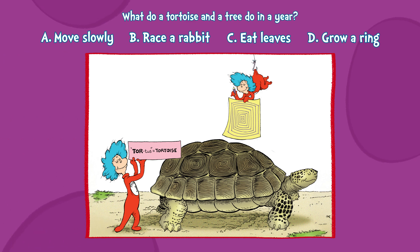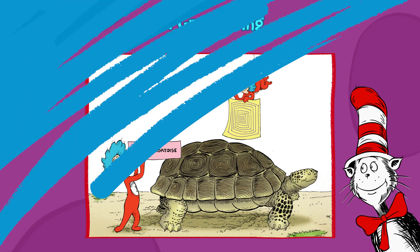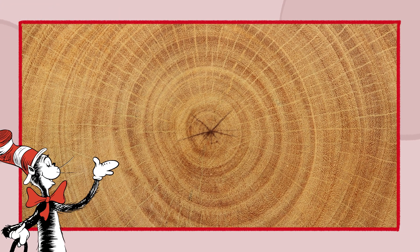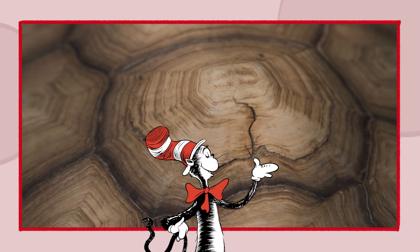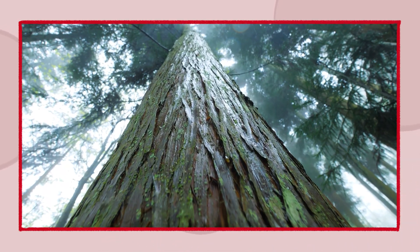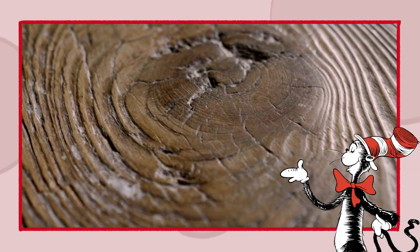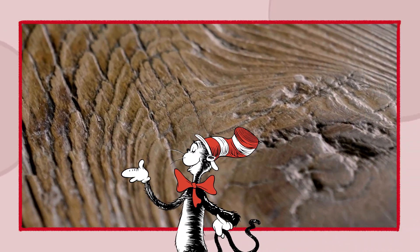Hmm. D. Grow a ring. A tree grows rings, and a tortoise does too. In trunks and shells they share a clue. A plant and a reptile — a curious pair. Nature's connections are everywhere.